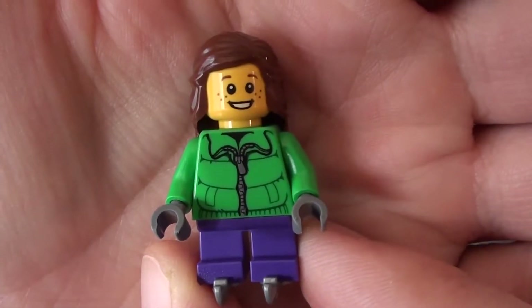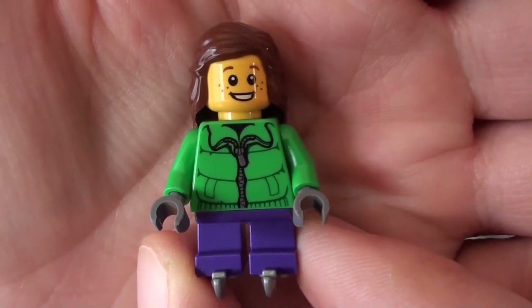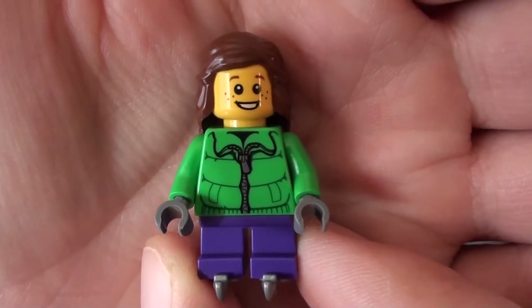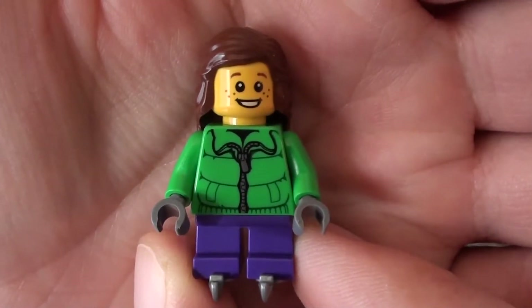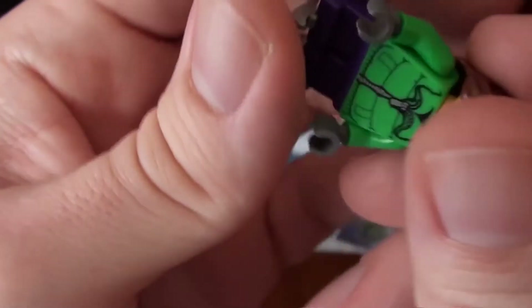Day 8 of the LEGO City Advent Calendar brings us this little girl, and she's all dressed for the outside. She's got her fluffy winter jacket on, she's got some mittens on, and of course she's got her skates on, which are a pretty cool piece.